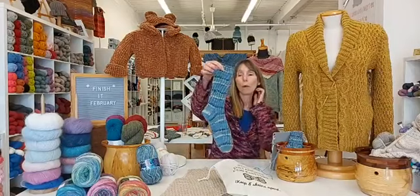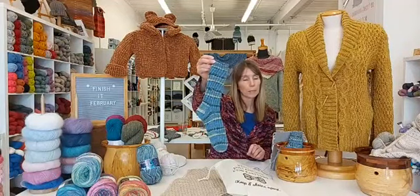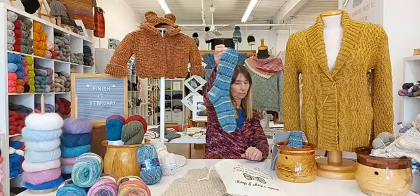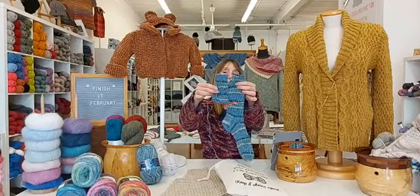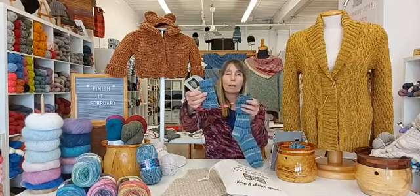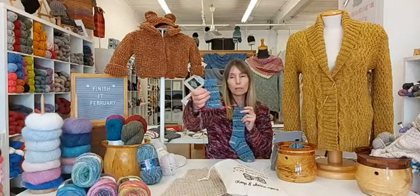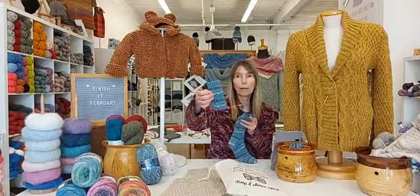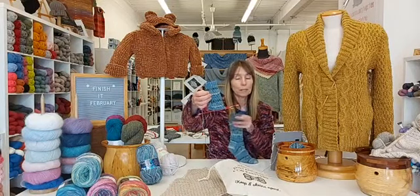I will start with my sock. This is one sock completely finished and it is a new pattern that I am going to write up for next week. It is called Stairway Sock and I have the second one maybe a quarter of the way done. I am feeling a bit of second sock syndrome — after I do the first sock I have a hard time completing the second. It is just a bit too repetitive but I know I will get it done eventually.